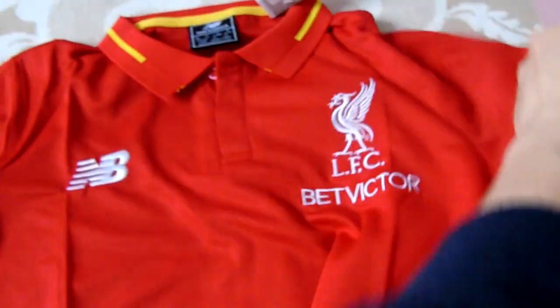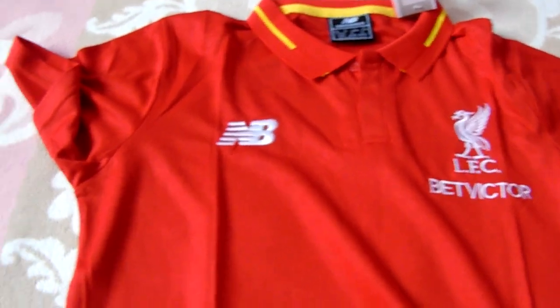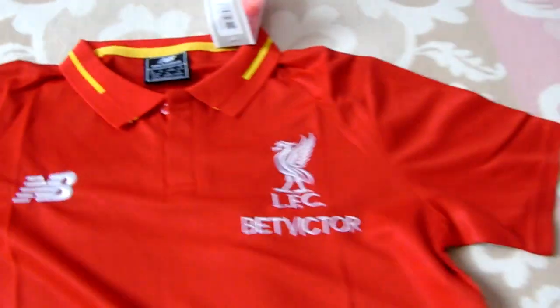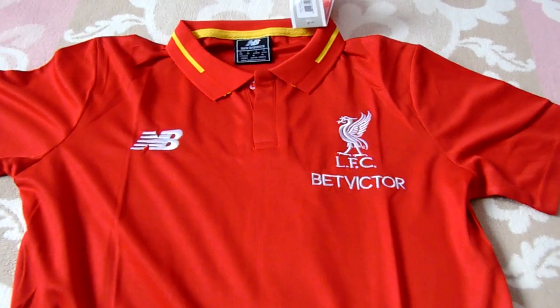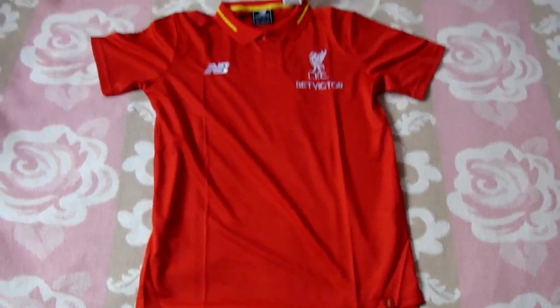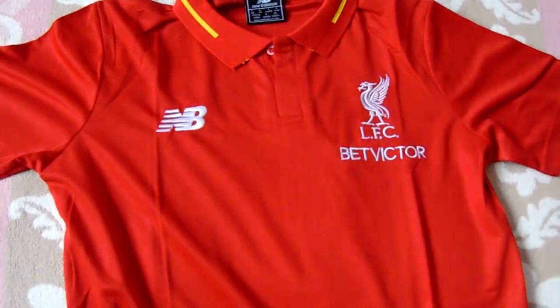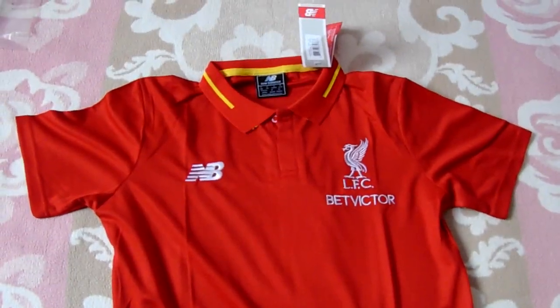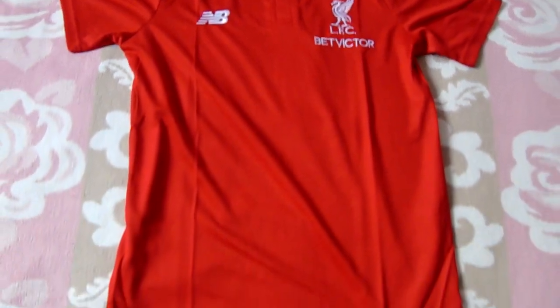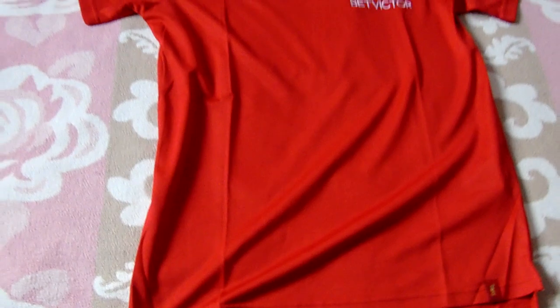It was a nice timing for this product, because just last week Liverpool became the Champions League winner for the sixth time in their history. And this polo shirt is a nice one to celebrate that.